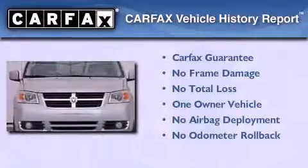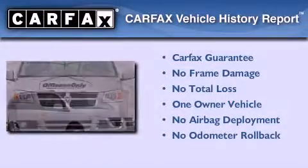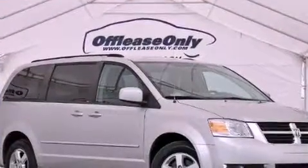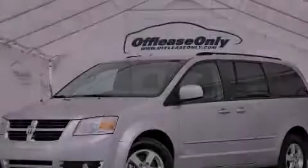This Dodge has had only one owner and it qualifies for the Carfax buyback guarantee. This vehicle is sure to sell fast — call and arrange your test drive today.